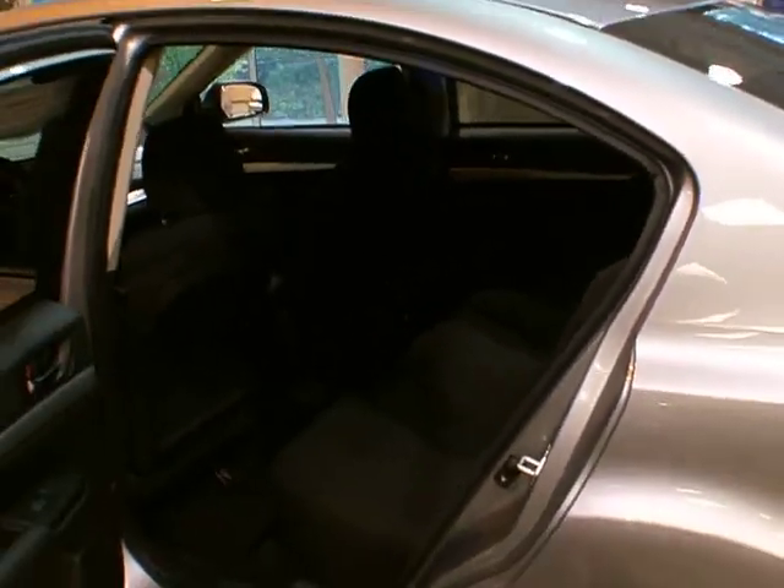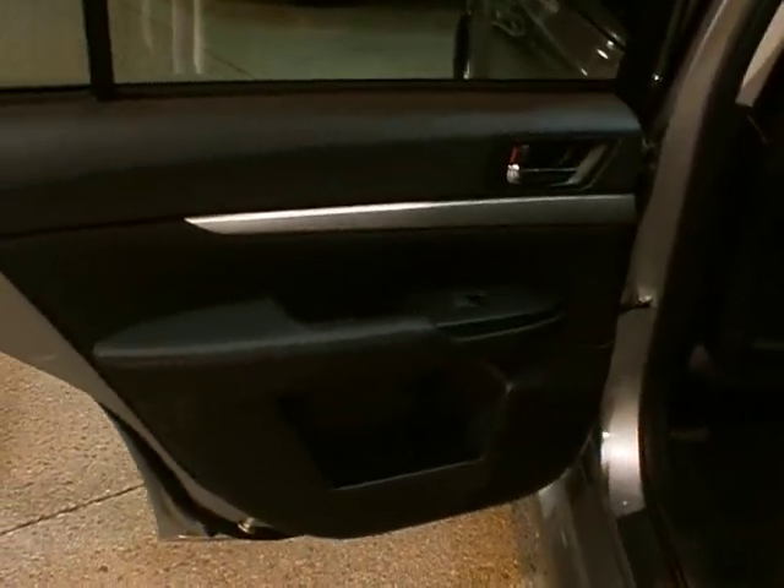One of the other new standard features is the center armrest in the sedan that has cup holders in the armrest itself. That becomes a standard feature, which has not been the case before. Also, in each one of the doors there are cup holders as well, so you now have eight cup holders throughout the vehicle.